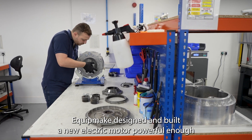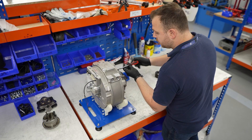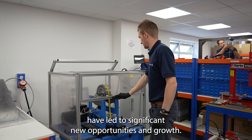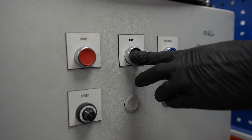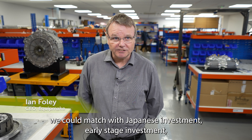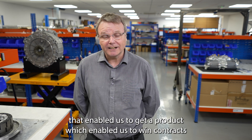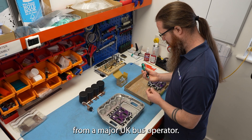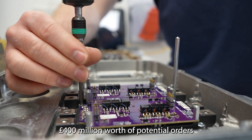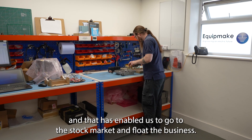Equipmake designed and built a new electric motor, powerful enough to deliver the performance required for the Hypercar. The development of that motor, an associated inverter and drivetrain, have led to significant new opportunities and growth. The money that we got from the Advanced Propulsion Centre, we could match with Japanese investment, early-stage investment. That enabled us to get a product which enabled us to win contracts from a major UK bus operator. On the back of that, we now currently have a pipeline of £400 million worth of potential orders, and that has enabled us to go to the stock market and float the business.